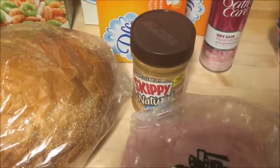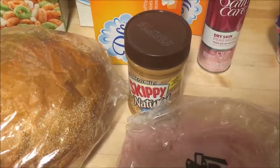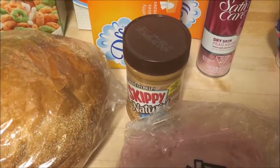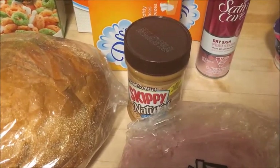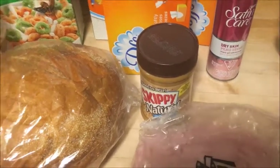And the last thing is the Skippy Peanut Butter. There's an in-ad coupon making any Skippy variety just $0.99, which is a really great price for peanut butter.